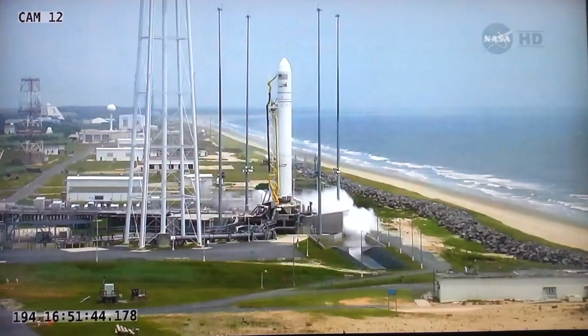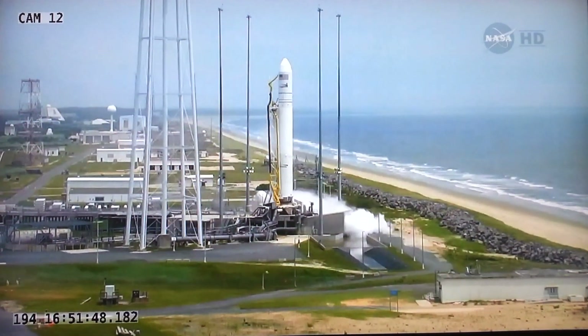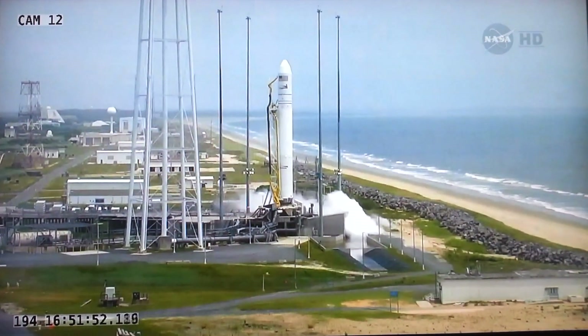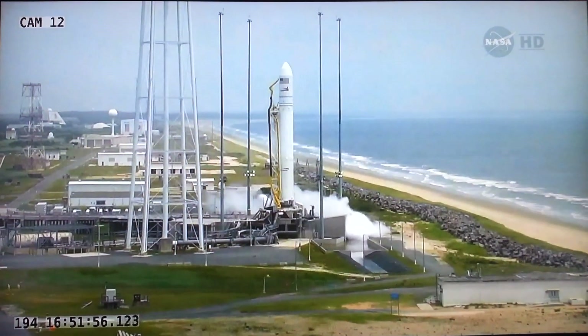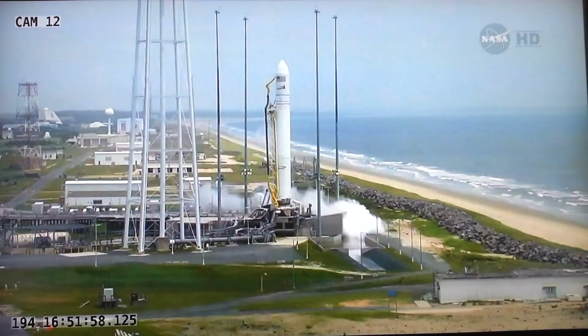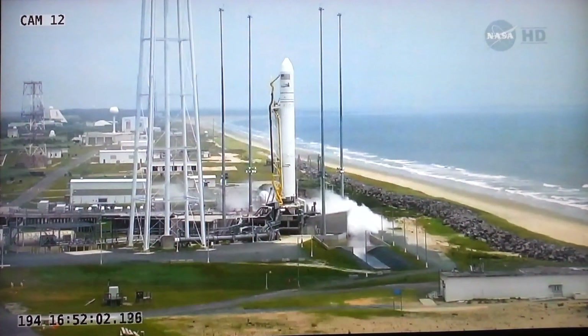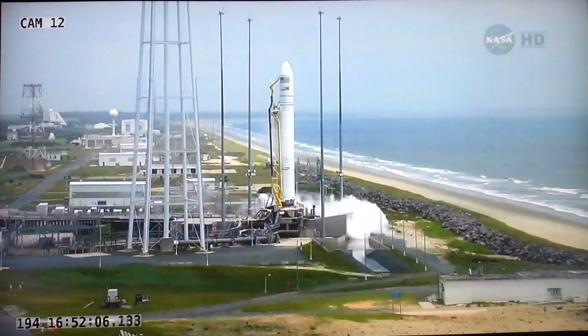T minus 30 seconds, mark. Now under 30 seconds, stand by for that first ignition. The two main engines on the first stage will be igniting. T minus 10 seconds. C to C slew test initiated. Mark. And 10 seconds to launch.